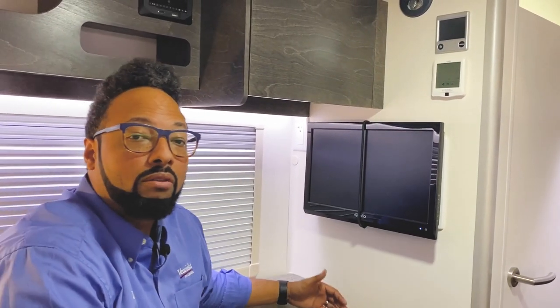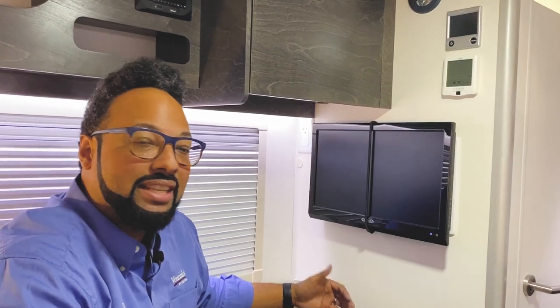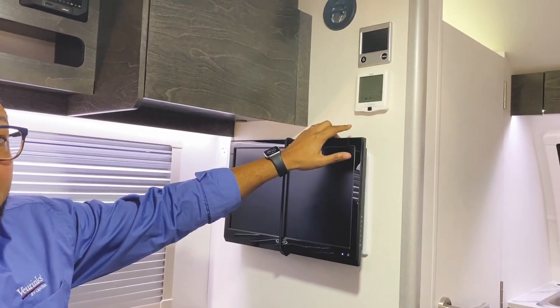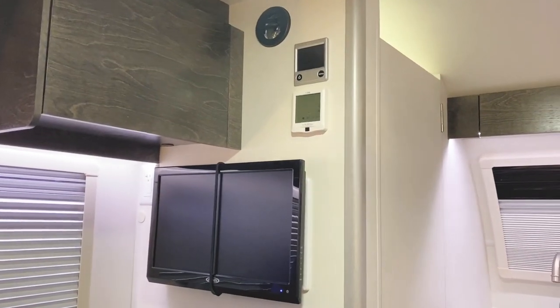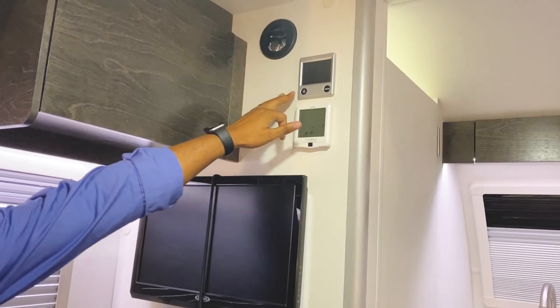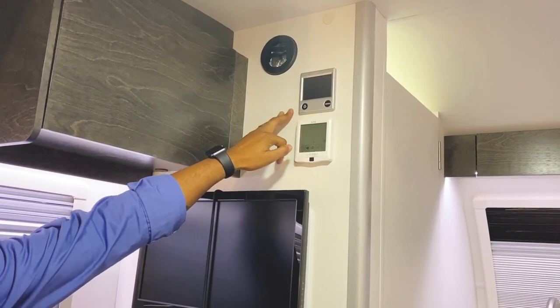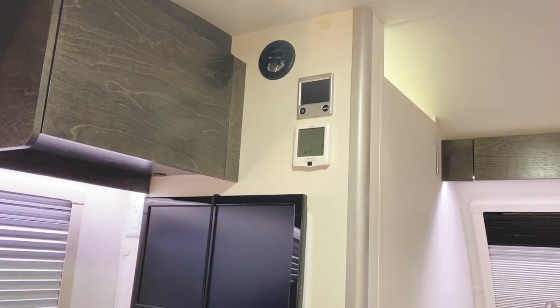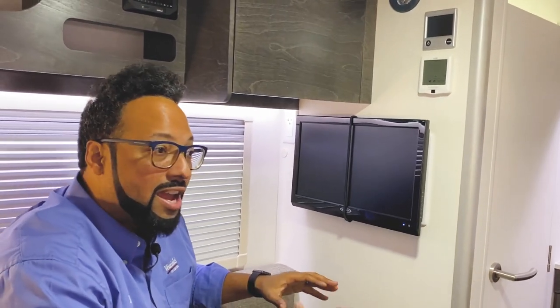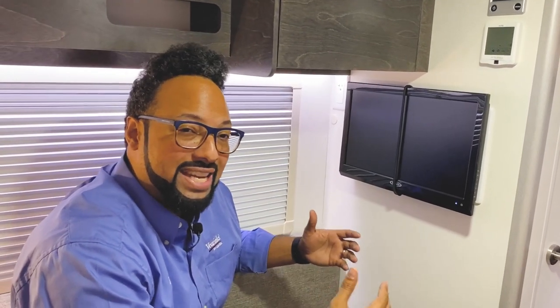We'll take a look at the TV and your Aldi Series 8 AC system. They provide you with a 12-volt 19-inch Jensen television, and right above that is your Air 8 AC system, which has three modes — AC, fan, and heat. You also have your Aldi system for heat and hot water. It's a fantastic system only on higher-end trailers, giving you more even radiant heat so the temperature stays even without the humidity you get from a traditional furnace.